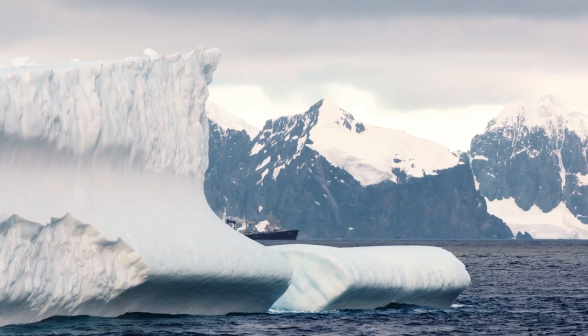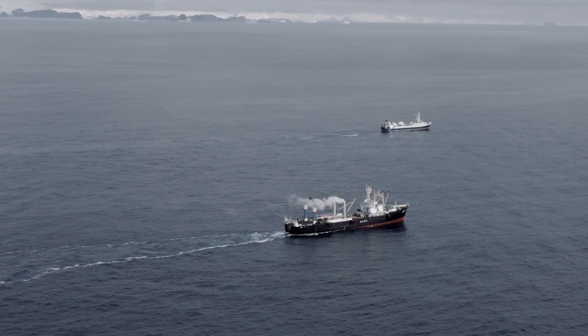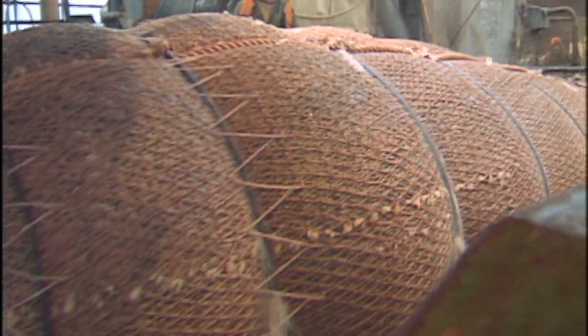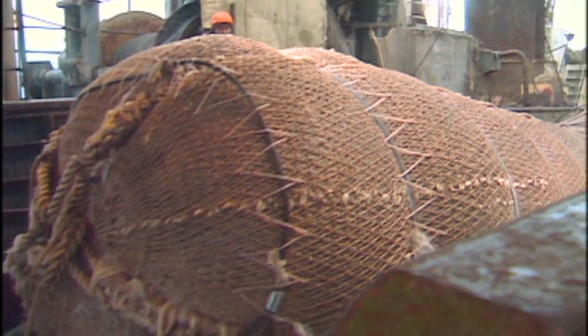They've noticed an increase in fishing for krill. Because of improved fishing techniques, commercial fishing has become cheaper and demand has increased for krill-based products like omega-3 supplements. Scientists don't think krill is being overfished currently, but they do believe there has been a reduction in krill population by up to 80%.